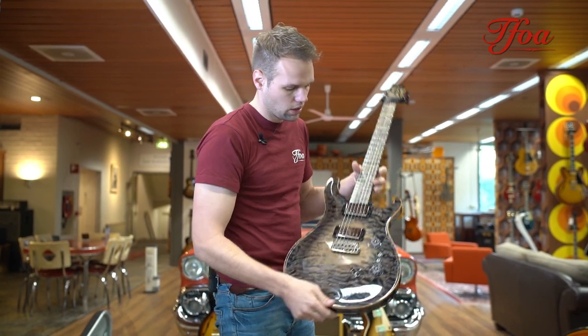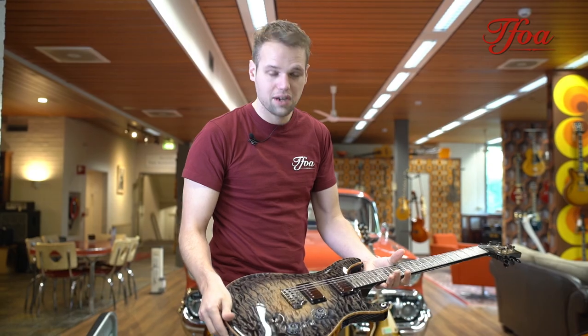This guitar is already two years old but still looks like new and will fit in everybody's PRS collection.